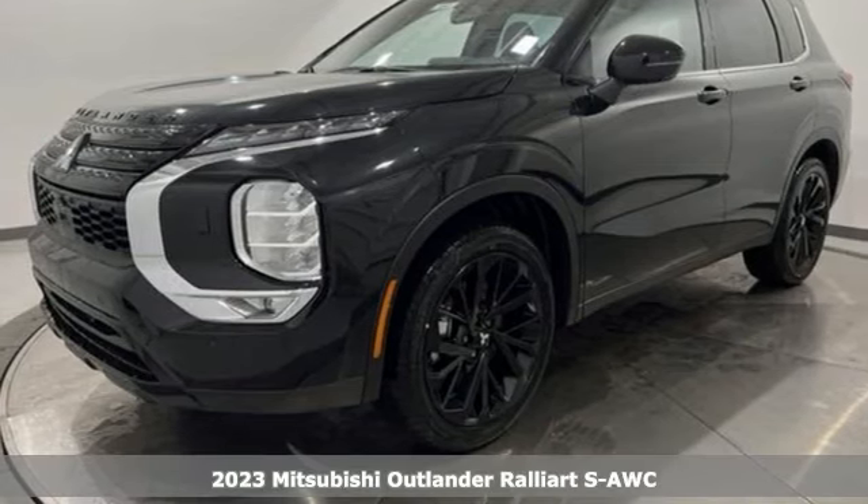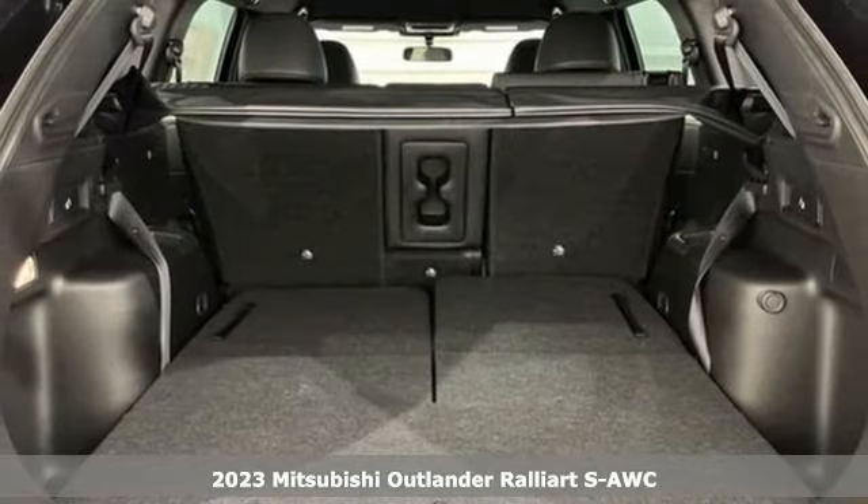It's a new 2023 Mitsubishi Outlander. Mitsubishi, pursue your passion.